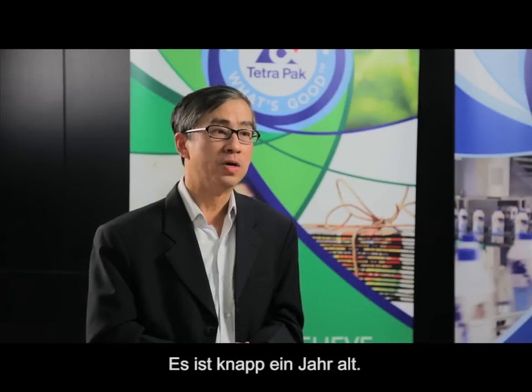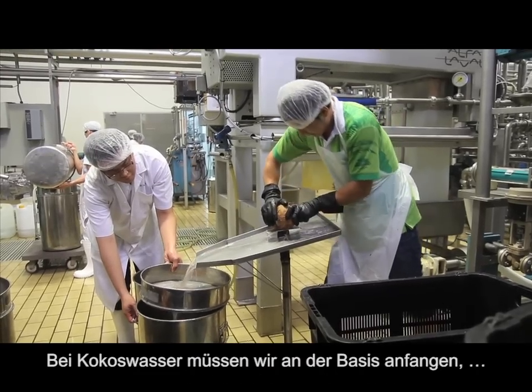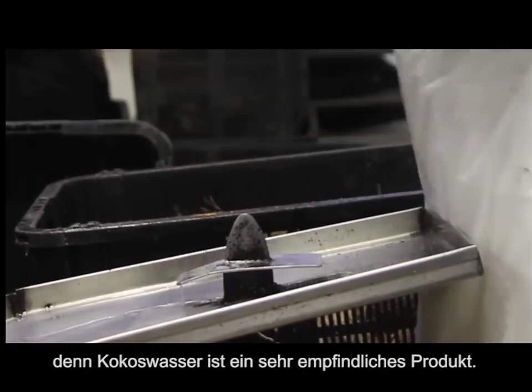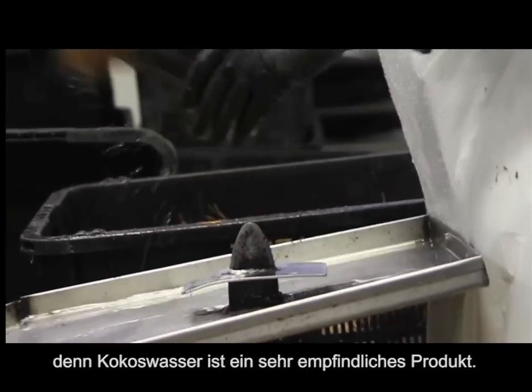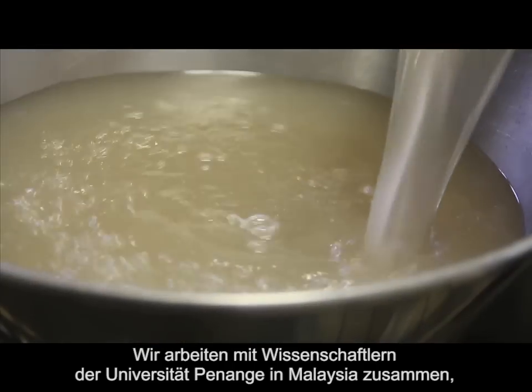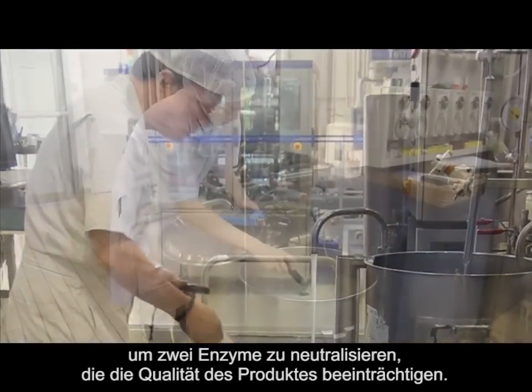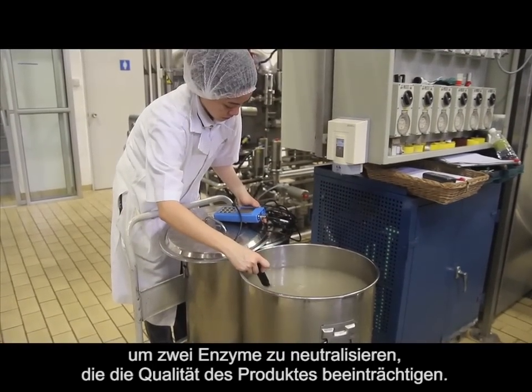The Coconut Knowledge Centre, compared with the Soya Knowledge Centre, is very new — we are less than a year old. We just started up this Coconut Knowledge Centre because there is demand from our customers for support in terms of technology and marketing knowledge. One of the fundamental things we are doing is going back to basics when it comes to Coconut Water, because Coconut Water is a very sensitive product. We are working with the Science University in Penang, Malaysia, and together with these professors, we are trying to nail down the two enzymes that could affect the quality of the product.